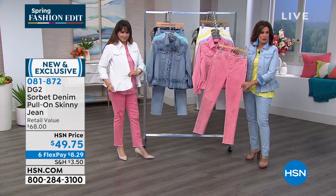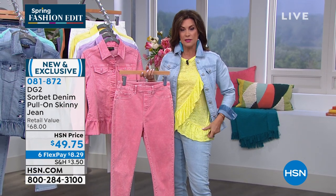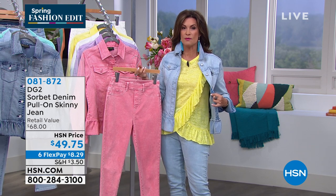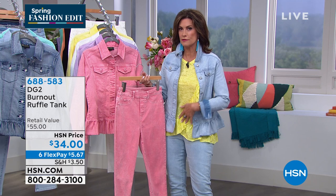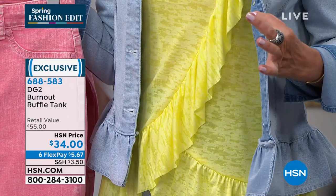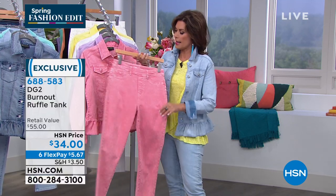$49.75, also on six flex payments. Let me add in the beautiful top that Siobhan has on. It is a ruffle tank — the ruffle comes down right where you need it most, giving you that camouflage. It's also nice and long with a kind of burned-out effect to it. Absolutely so cute.